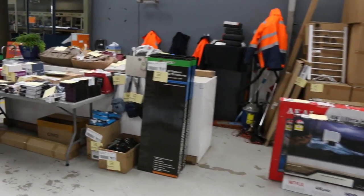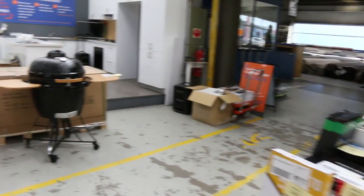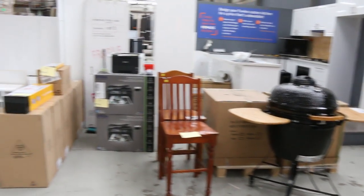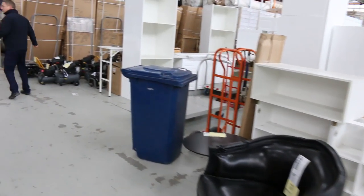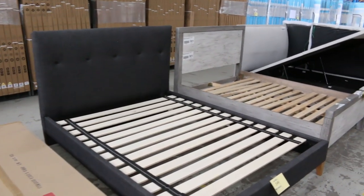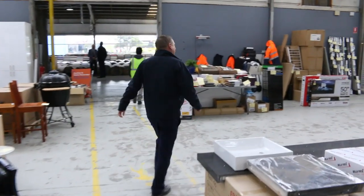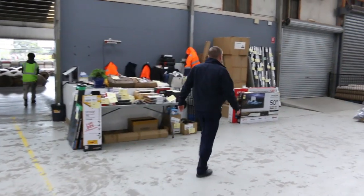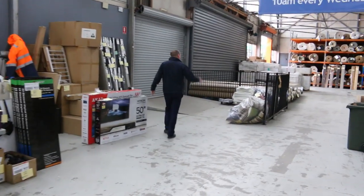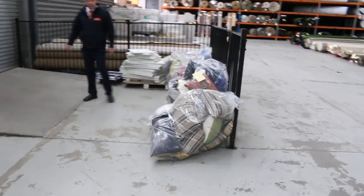We've got a couple of complete kitchens and a heap of unreserved items through here — beautiful electronic gear, barbecues, and kitchens. There's also a heap of compressors and pressure washers. Look at all the beds — from memory, they go for about $150 to $250, which is really nice buying. There are TV sets as well.